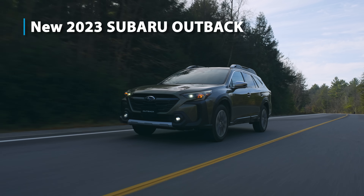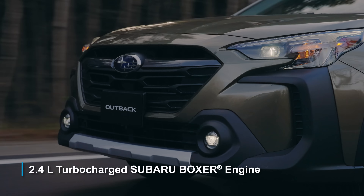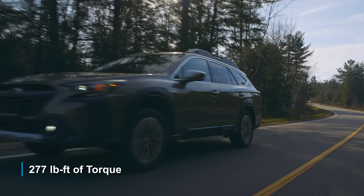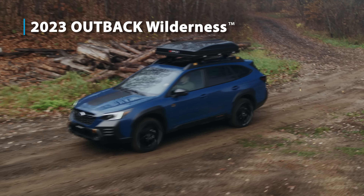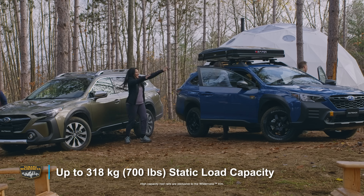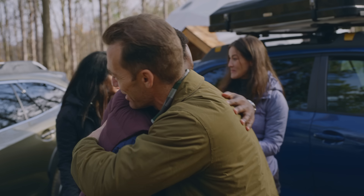Introducing the new 2023 Subaru Outback, with an available 2.4-liter turbocharged Subaru boxer engine making 260 horsepower and 277 pound-feet of torque. And the more rugged 2023 Outback Wilderness, with more aggressive exterior body cladding and a 318-kilogram static load capacity — both perfect for the practical adventurer.